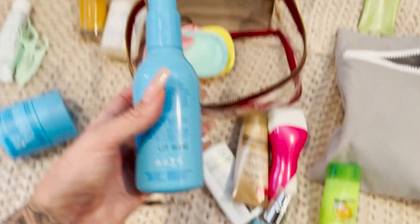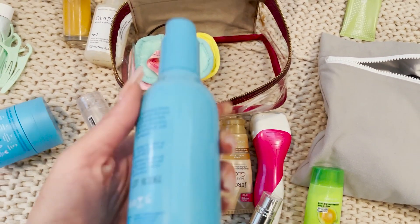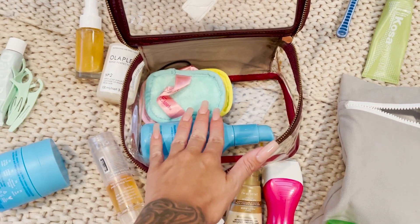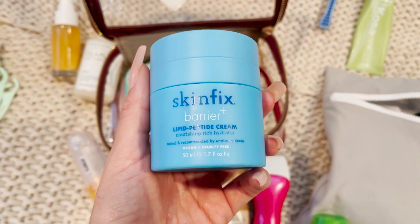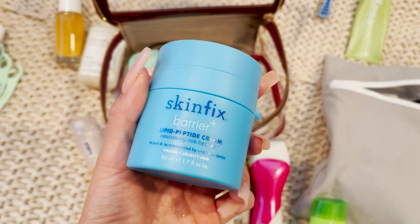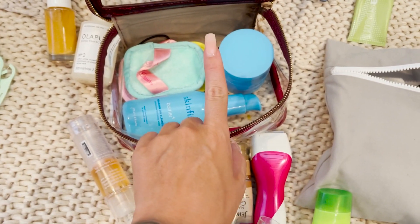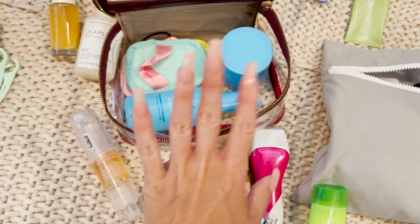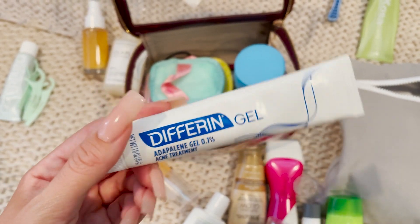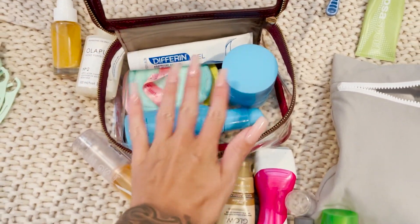I brought a little travel size facial cleanser but I want to keep using my favorite, so I think I'm just gonna bring my full size face wash, which is gonna take up a lot of room, and my full size moisturizer because my skincare has just been treating me right. I don't want to switch it up just because I'm going on vacation. I had to go run and grab my Differin gel — this is an every night product for me. This makes my skin look amazing, absolutely can't forget that.